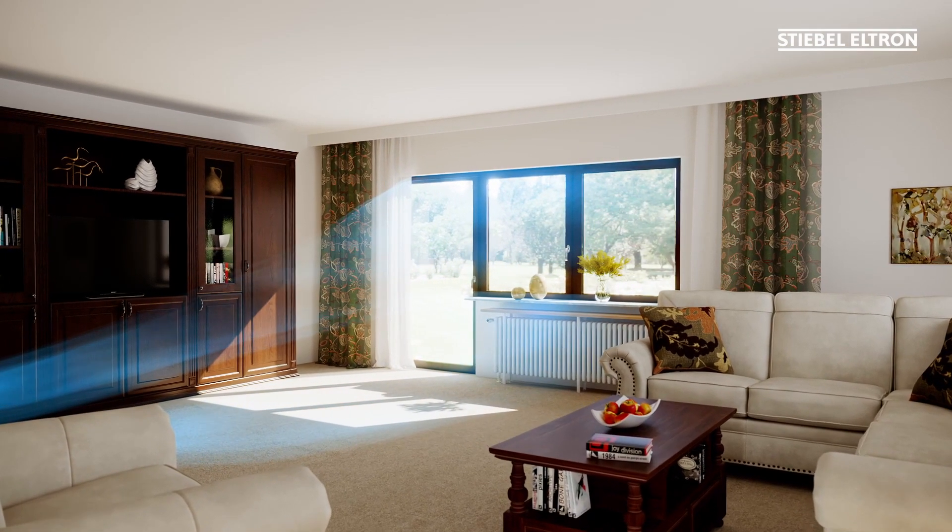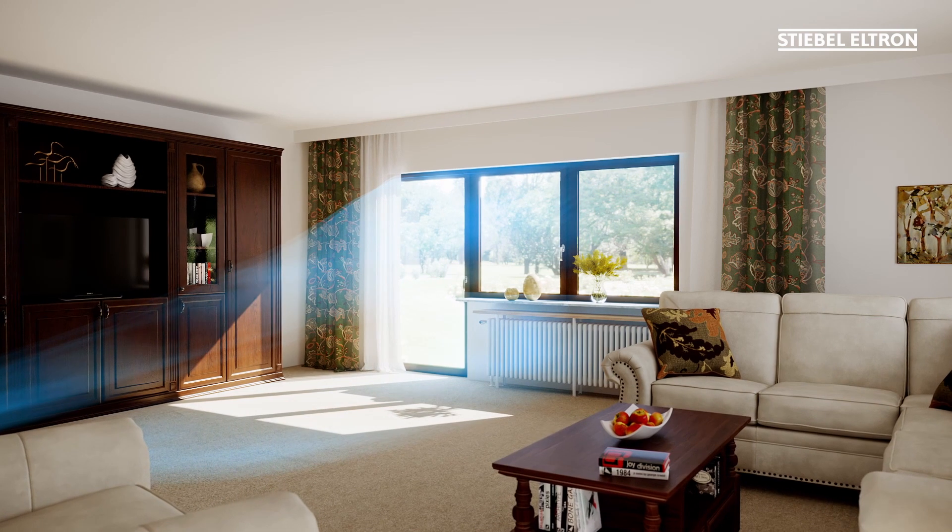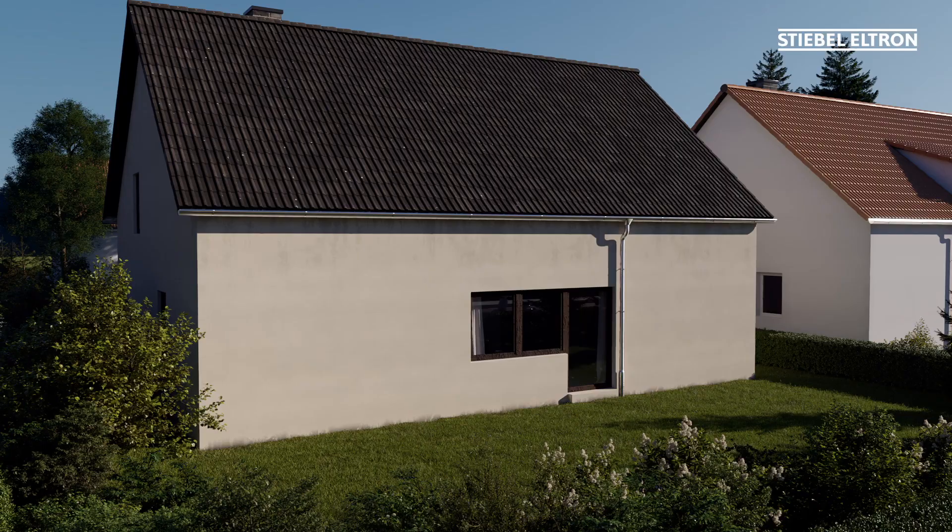Older buildings often lack good insulation and controlled ventilation. Instead, they can feel drafty, cold and uncomfortable.